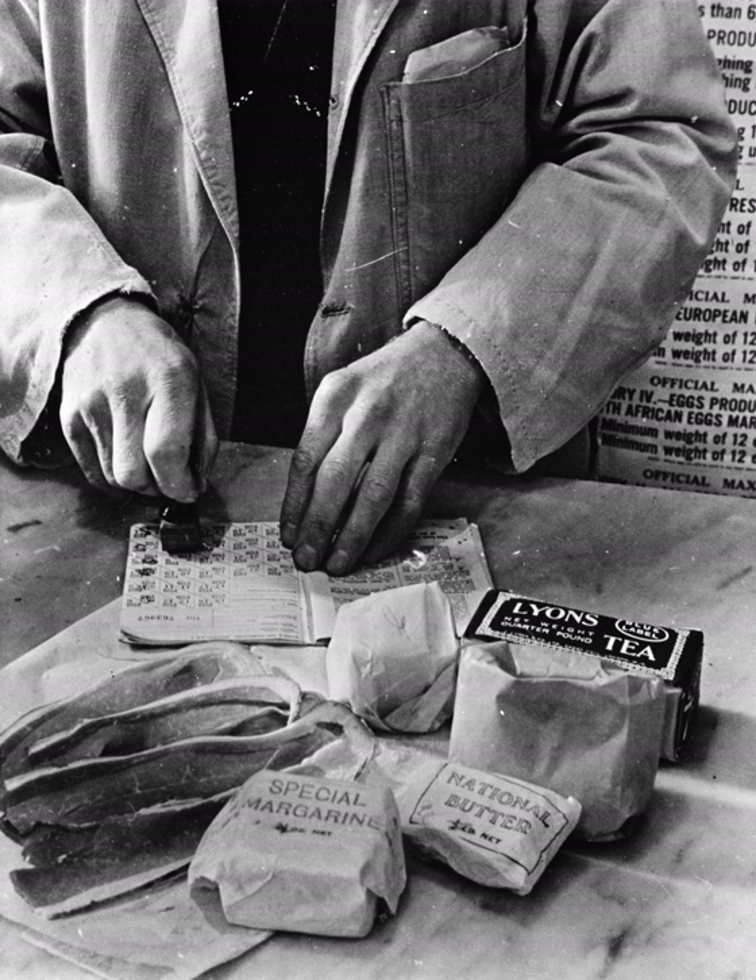Restaurants were initially exempt from rationing, but this was resented, as people with more money could supplement their food rations by eating out frequently. The Ministry of Food in May 1942 issued new restrictions on restaurants. Meals were limited to three courses; only one component dish could contain fish, game or poultry. In general, no meals could be served between 11pm (midnight in London) and 5am without a special licence. The maximum price of a meal was five shillings, with extra charges allowed for cabaret shows and luxury hotels.